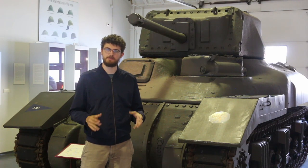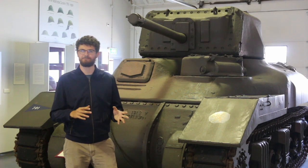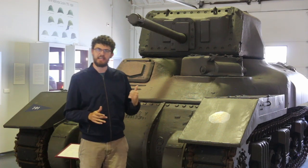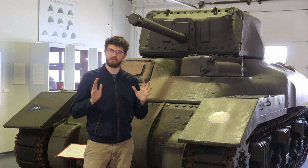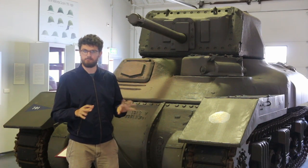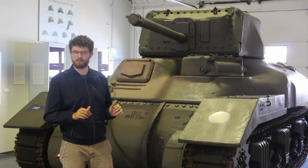We're here at the Cavalry Museum in the Netherlands looking at one of the great oddball tanks of World War II. This is Canada's first real tank. This right here is the Ram tank, and we'll get to what this is doing in a Netherlands museum in a minute.